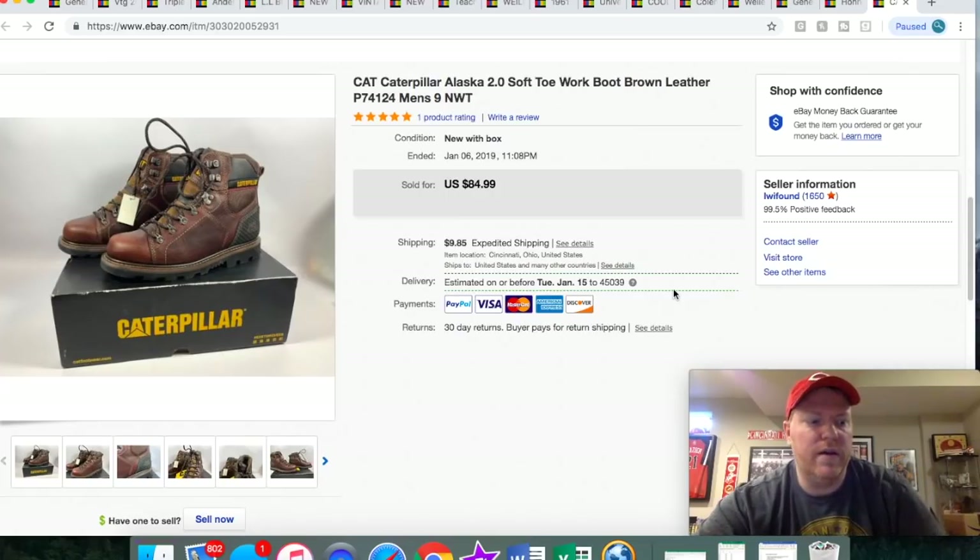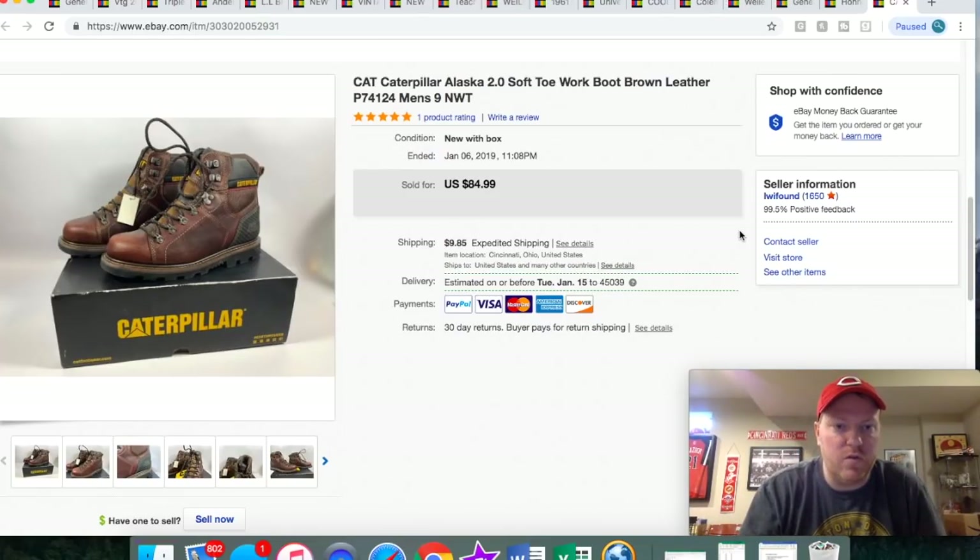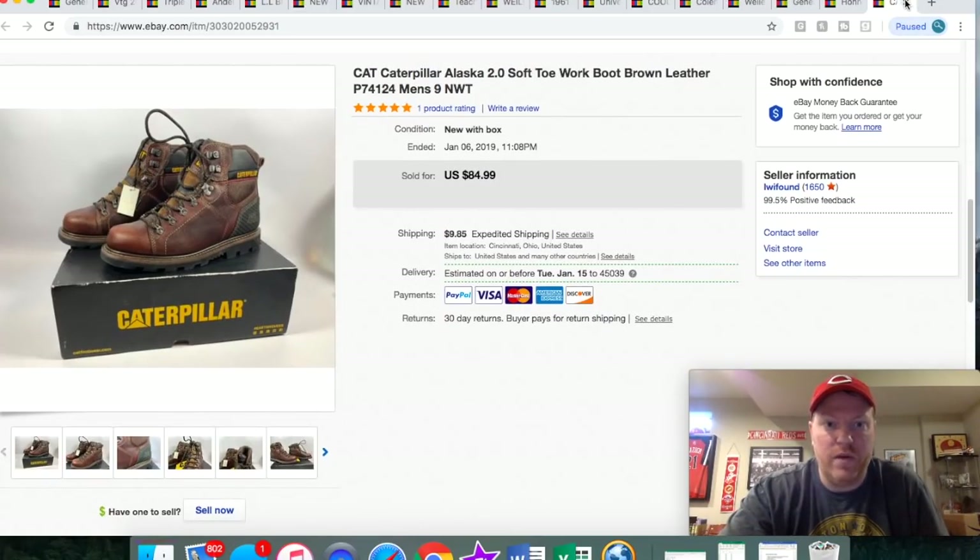Here's another pair of shoes — I picked these up for $45. I've been learning that sneakers don't quite sell as well as boots and work boots. Maybe it's just the wrong ones I'm selling; I'm sure higher-end sneakers do better. But with what I've been finding, I've been doing better with boots. These Caterpillar Alaska work boots I picked up for $45 and they sold for $85 plus shipping — I think they sold like the next day.